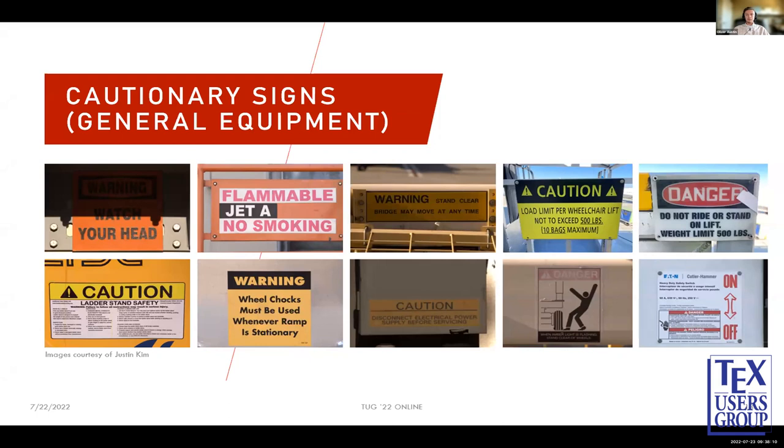Here are some examples of cautionary signs for general equipment — things found on vehicles, ground power units, jet bridges, and so on. You can see signs like 'watch your head,' 'caution,' and 'load limits.' They're all bright colors with large text, very geometric — and as I said, geometric, humanistic, and monospaced. Even though there are some differences between them, they all look somewhat similar overall.